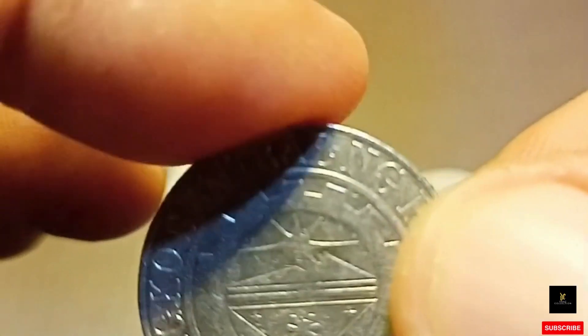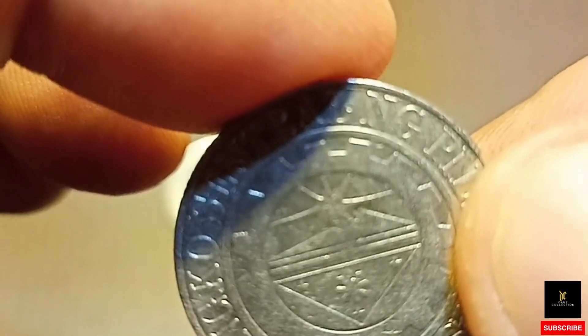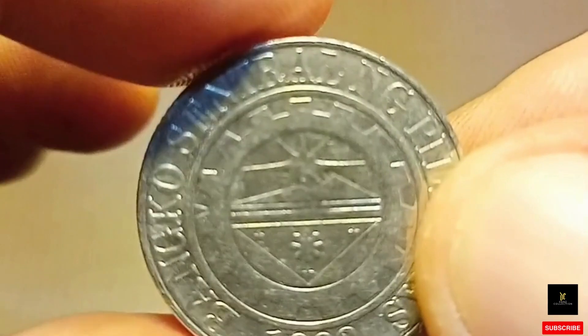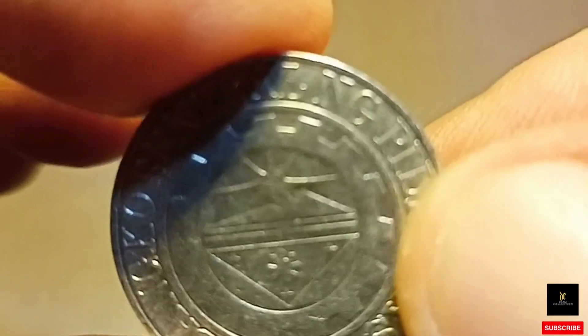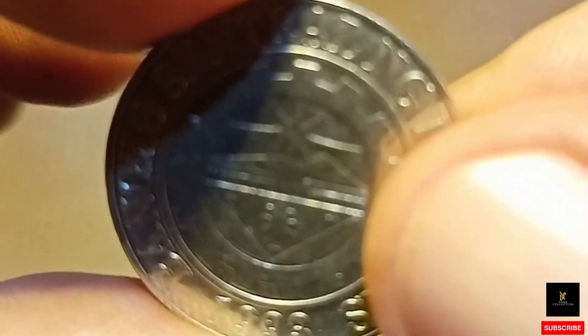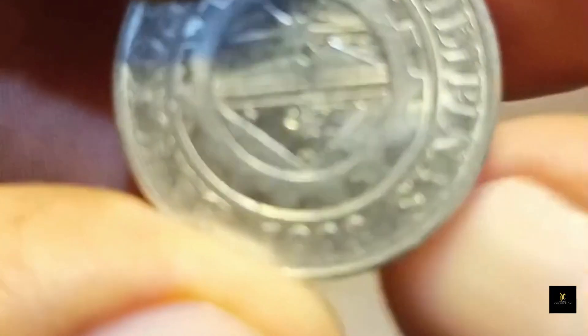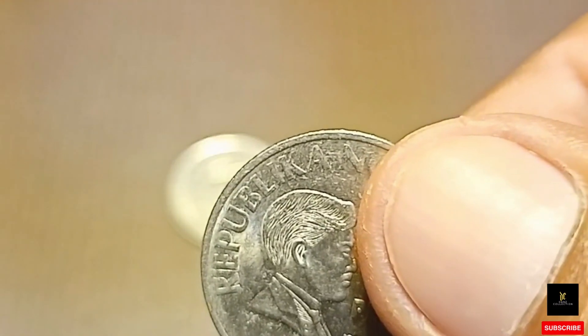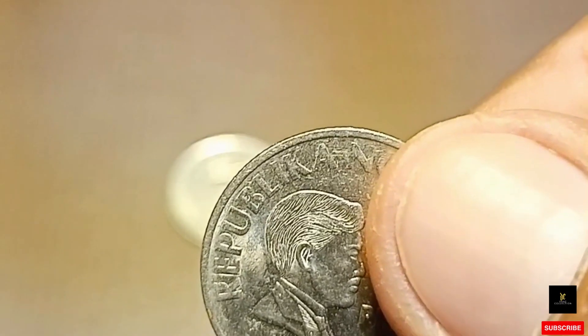Check ninyo din, mga kakoleksyon, yung mga bariya na naisusukli o yung mga dumadaan na po sa ating mga kamay, dahil sayang naman po kung ito po ay lumampas sa atin. Wala namang mawawala kung susuriin natin yung mga bariya na hawak natin — baka yan na pala yung mga hinahanap po ng mga coin collector.